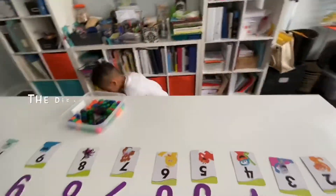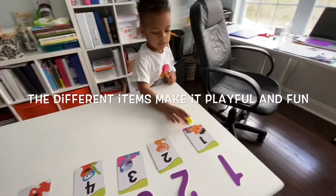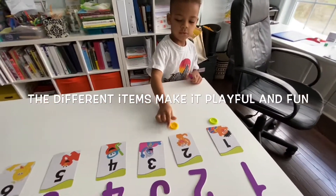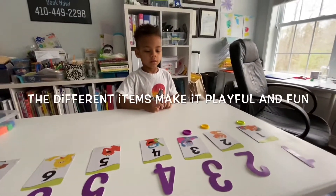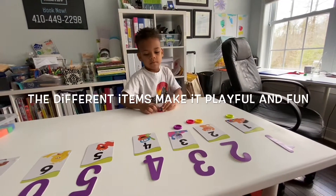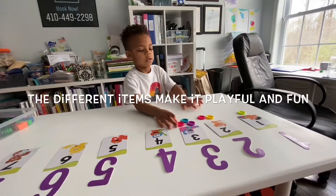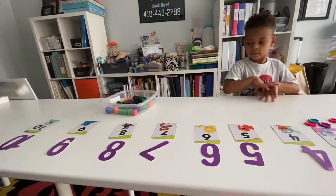Now you're going to give each number either some blocks or a button. Very good. How many buttons should two have? Very good — so the others don't get any buttons, but they get either magnets or blocks.